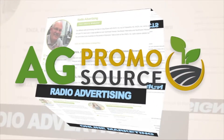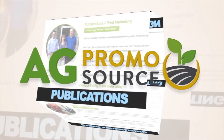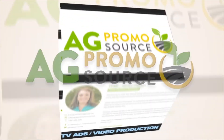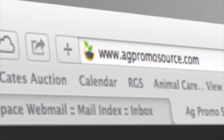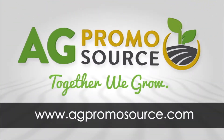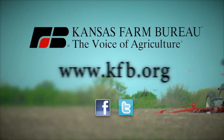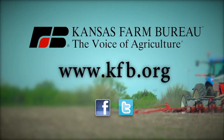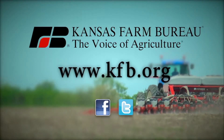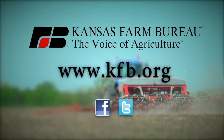AgPromoSource is a unique group of marketing specialists with one mission: help your ag business grow. Each affiliate has their own area of expertise, and they work together to bring you advice, products, and services. To get started, visit AgPromoSource.com. AgPromoSource — together we grow. This segment brought to you by Kansas Farm Bureau, the voice of agriculture. To join today or for more information, go to kfb.org or find us on Facebook and Twitter.